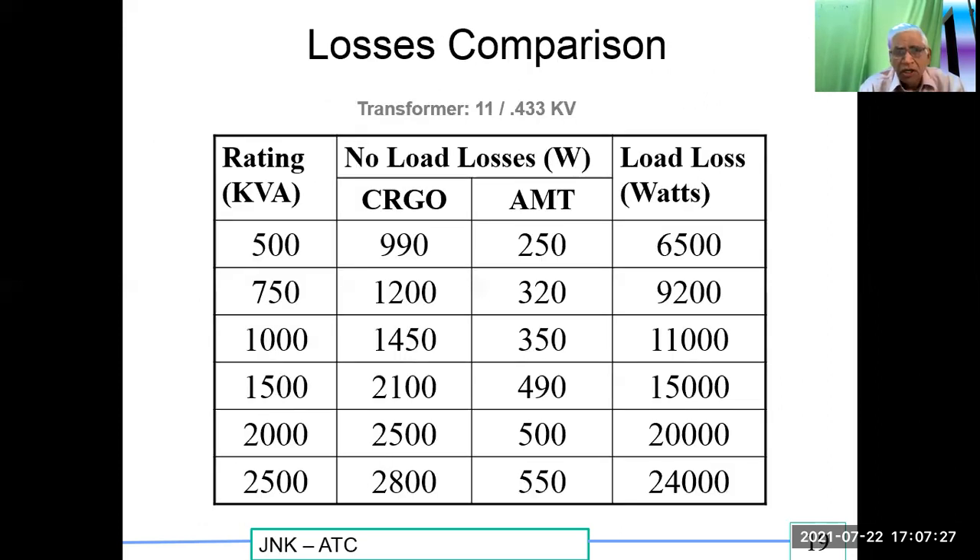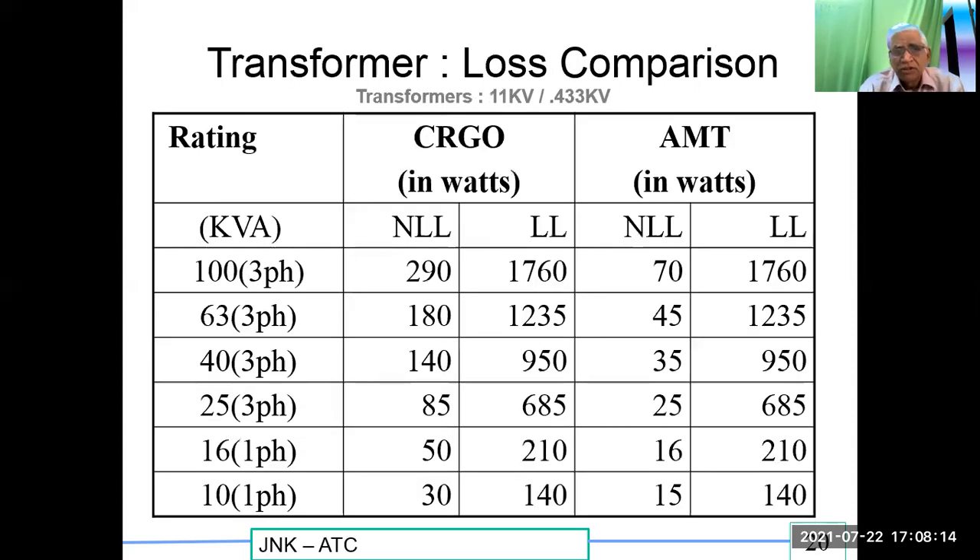A loss comparison was done at a steel plant. For ratings of 500, 750, 1000, and 2500 kVA, CRGO no-load losses are higher compared to AMT (amorphous metal transformer), while full load losses remain the same for both because the copper winding is the same. At 2500 kVA, the difference is 2800 W minus 550 W, approximately 2250 W saving. Multiplied by 24 hours × 365 days × 25 years (lifetime), the cumulative energy savings are very significant.